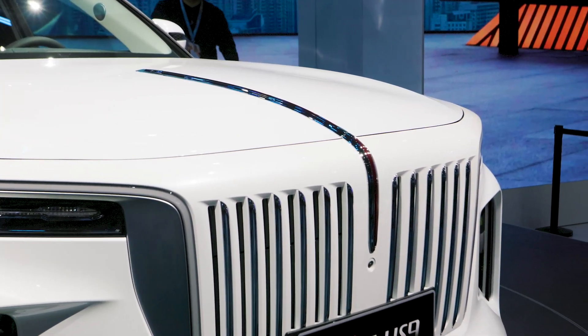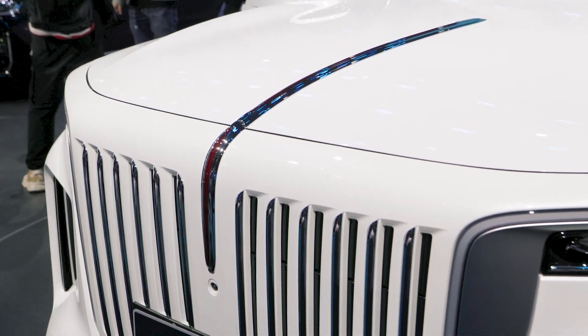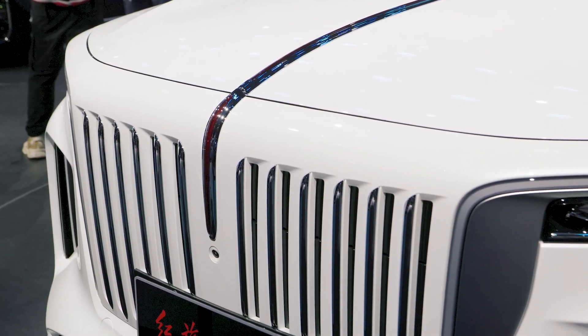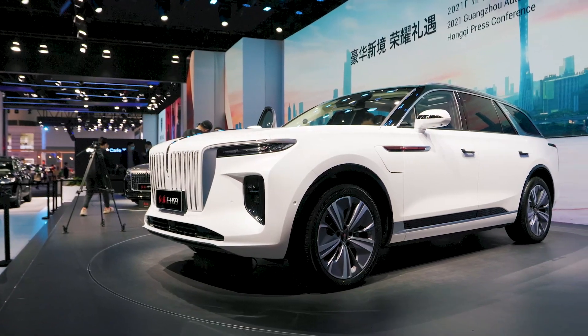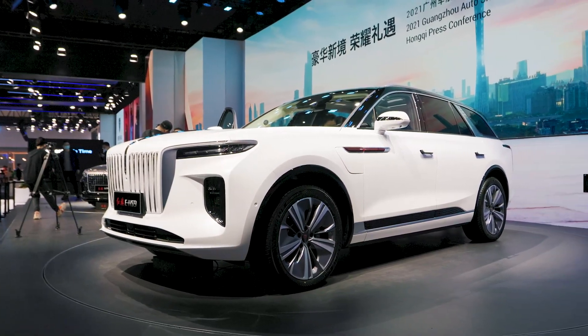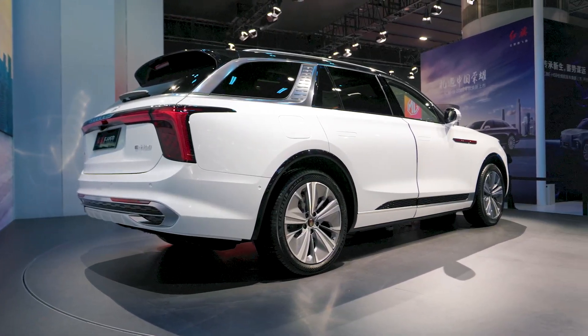There are two versions with two battery packs. The first has 76.5 kWh of usable battery capacity and makes 436 horsepower, while the 90 kWh version has 551 horsepower and is able to sprint to 100 km per hour in just 4.9 seconds.